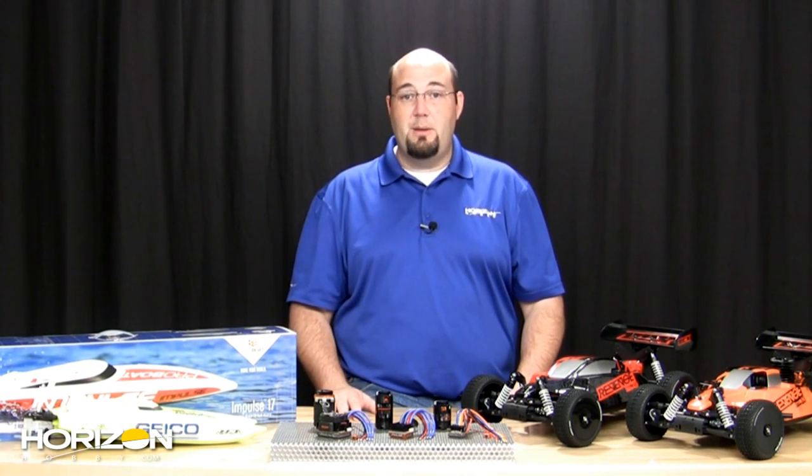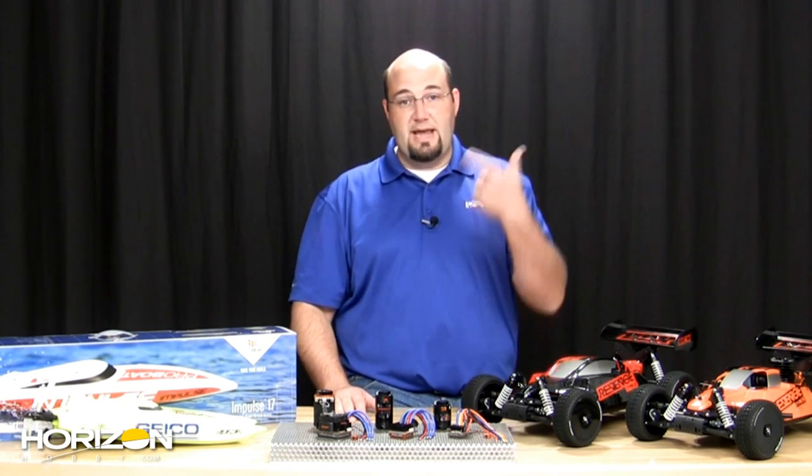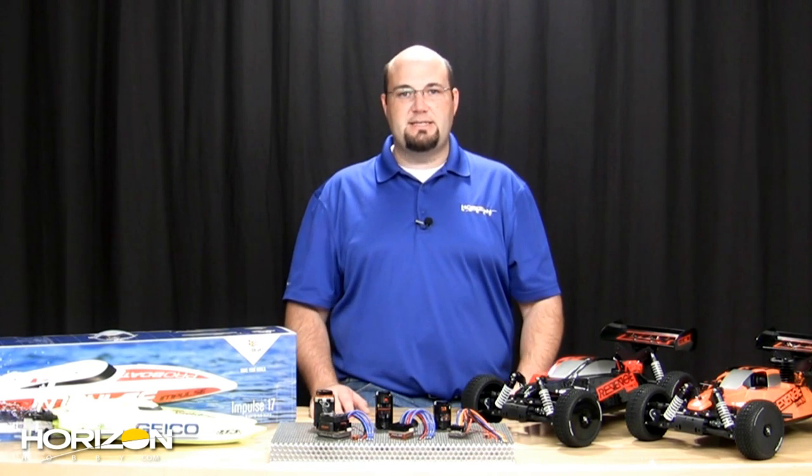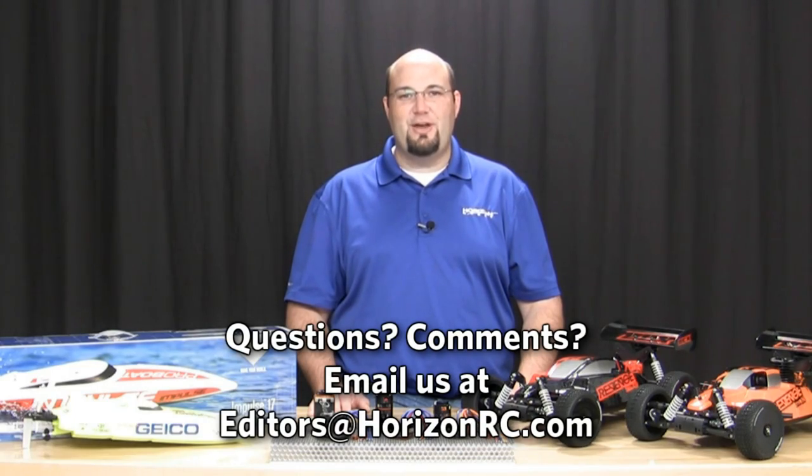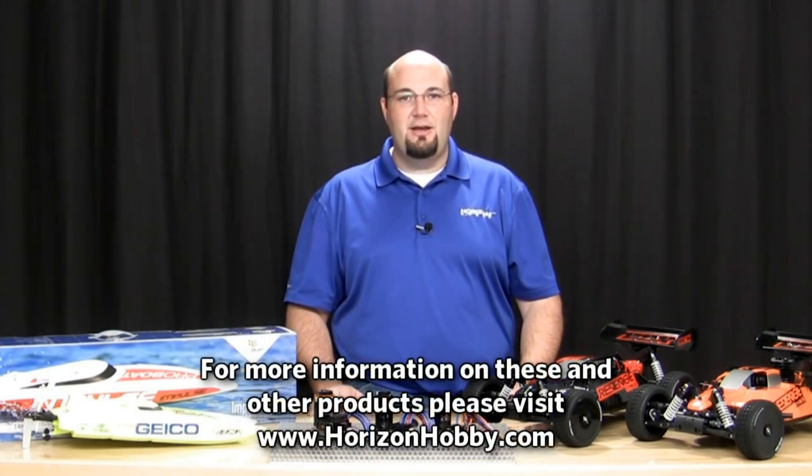Thank you all for watching this week's On the Horizon — a lot of news to cover and even more coming soon. Remember, iHobby is just around the corner. Updates will be on Google Plus, Facebook, and Twitter to bring you the iHobby experience. If you're in the Cleveland, Ohio area, stop by and see us at iHobby 2012 — John Redman and Gary will both be there. We'll see you in two weeks just before iHobby. Take care and have some fun with hobbies.